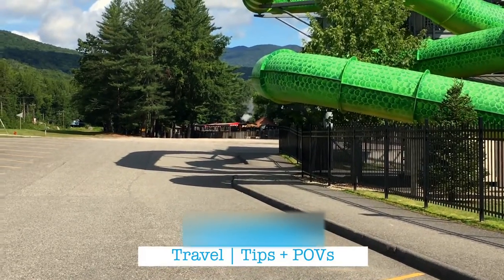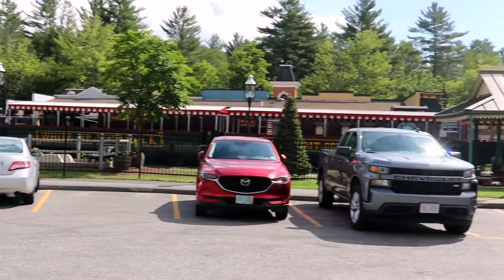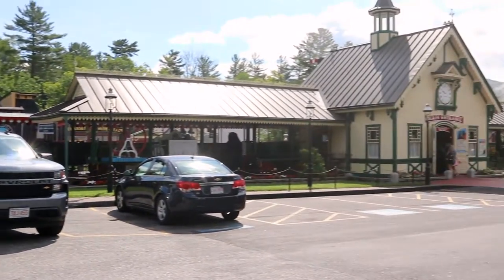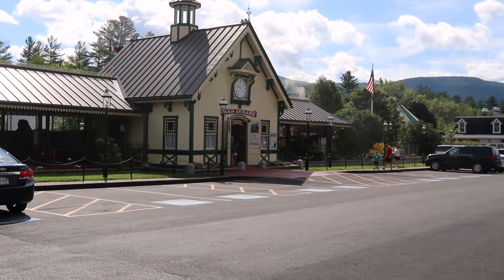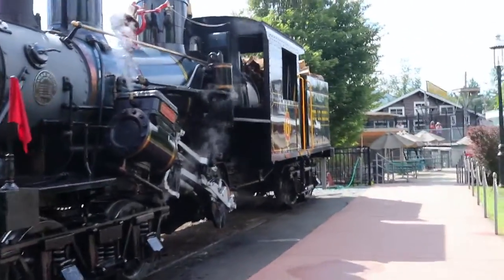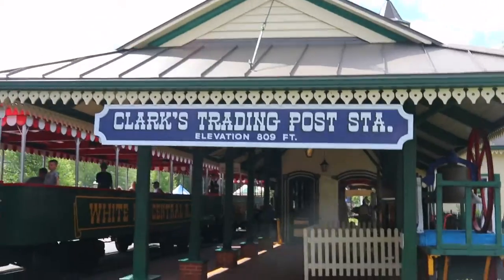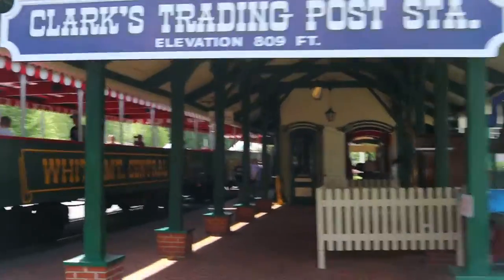Hi travelers! Today we are at Clark's Bears Amusement Park in Lincoln, New Hampshire. This was one of my favorite places to go on summer vacation as a kid, so I am super excited to check it out for the first time in over 15 years. Clark's is located on the Daniel Webster Highway in Lincoln, just minutes from Woodstock and Franconia Notch State Park.